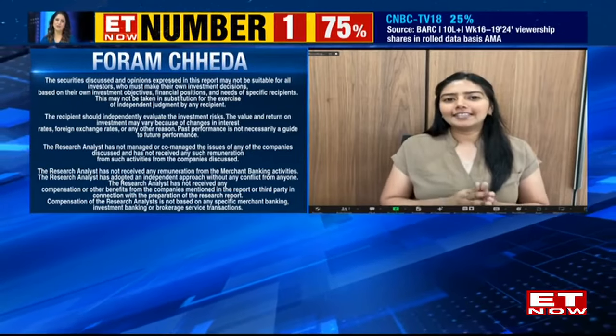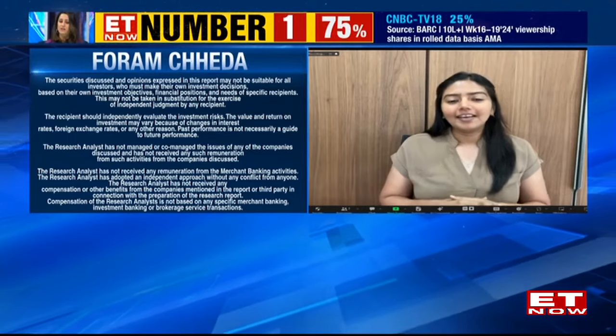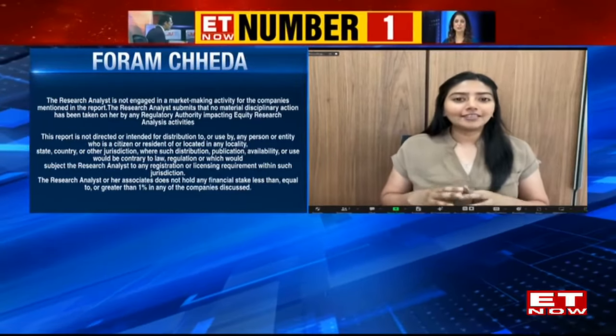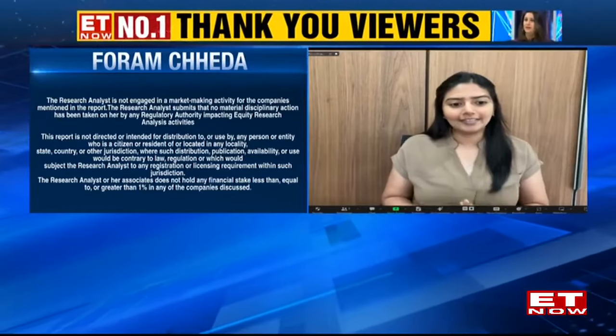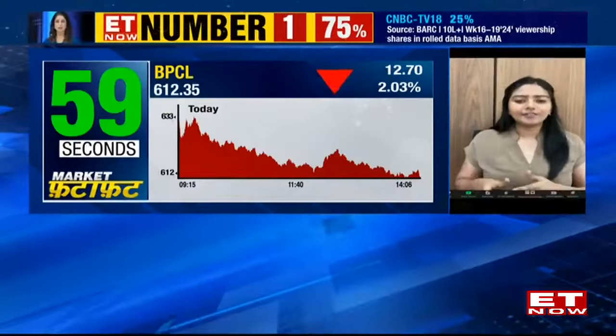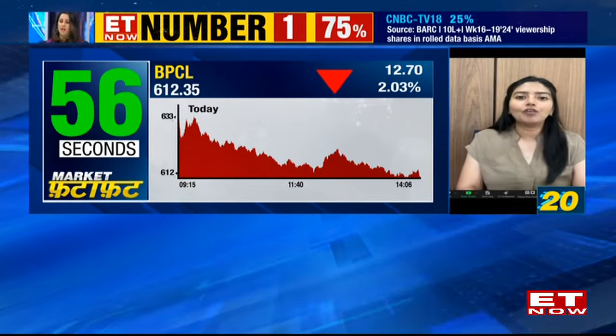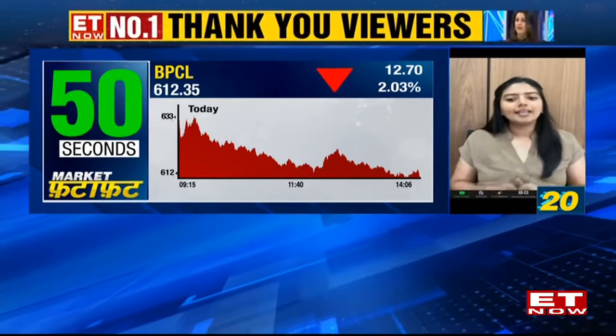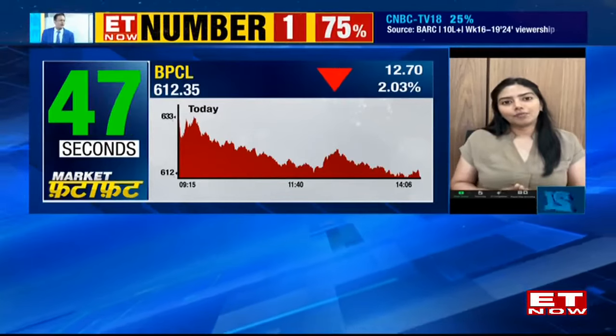Good afternoon and thank you for having me on the show. BPCL from the lows of 445 this year has seen a stellar run, moving up to nearly 687 — that is nearly a 50 percent rise in probably just one and a half to two months. After topping out at 687 in February, we saw a corrective decline of nearly 50 percent of its entire move from 445 to 687, which is more like a Fibonacci retracement. It coincided with the stock taking support at the 50-day moving average.